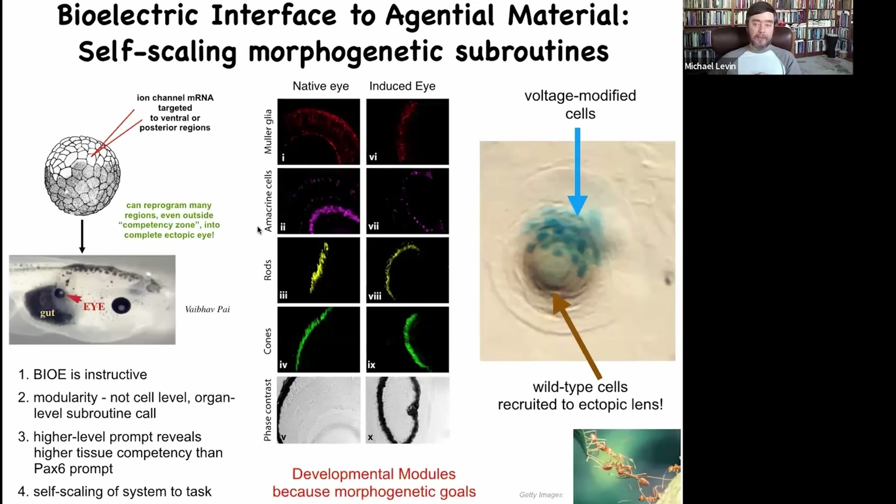In this case, the eye forms on the gut. These eyes have all the same layers — retina, lens, optic nerve — all the same stuff. And just notice what this means. First of all, it means that bioelectrics, as I've shown you in these other examples, is instructive. It's instructive at the organ level.